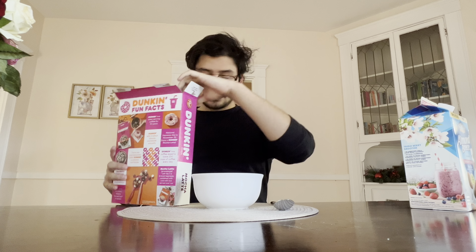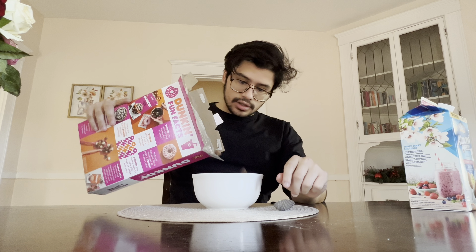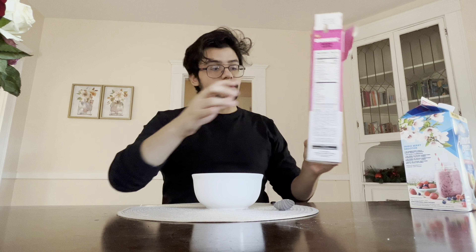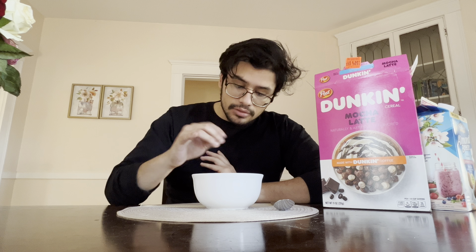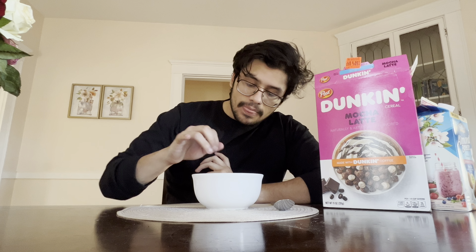It smells like coffee for a cereal — interesting. There are little coffee swirls in here. It looks like Cocoa Puffs, and you can see these coffee swirls — I don't know if you guys can see that, maybe it's out of focus — but yeah, we're gonna dig in right now.